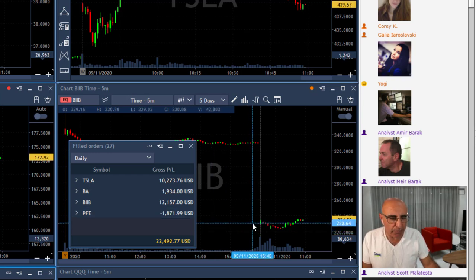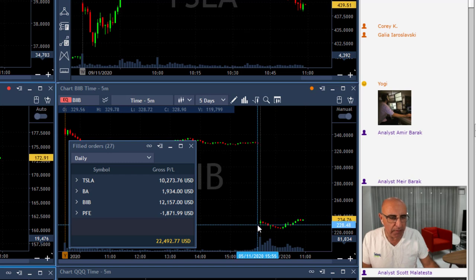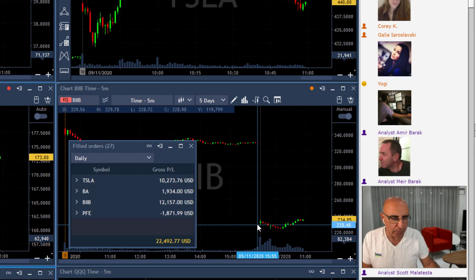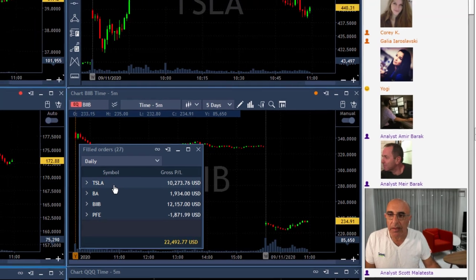BIAB started with a very big gap down today and as you can see it did exactly what it was expected to do — a gap and go. So a big gap down, by the book short close to the lows, and it came down very very nicely. Although there were some technical issues, that only lasted for the first few minutes, so I ended up making money in BIAB.